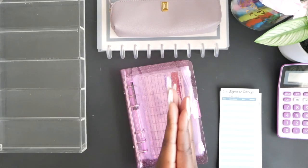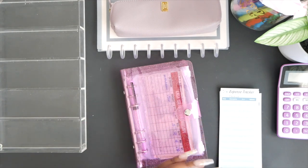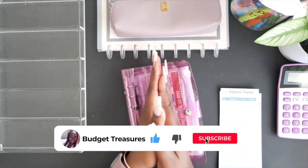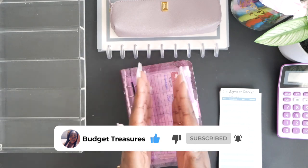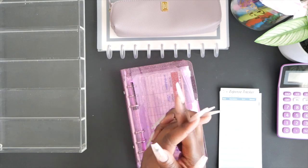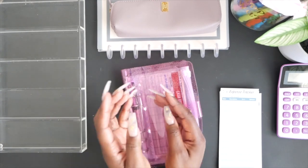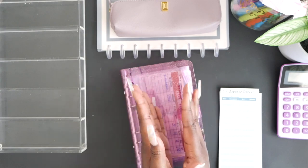Hello you guys, we are back from the bank and I am ready to get to stuffing! First and foremost, my name is Jasmine, aka Budget Treasures, and I am a cash stuffer here in the cash stuffing community. I am a budgeter — I'm paying off debt, I'm saving money, I'm doing all of those wonderful things, and I would love for you to subscribe.